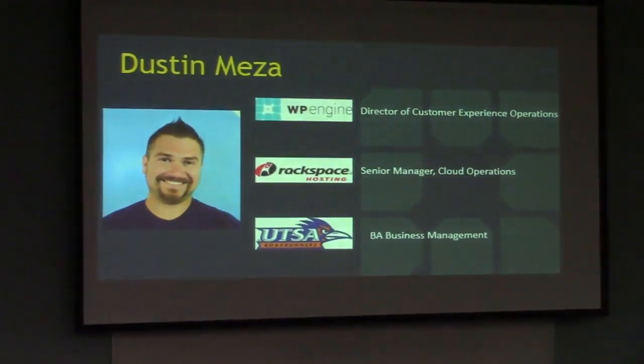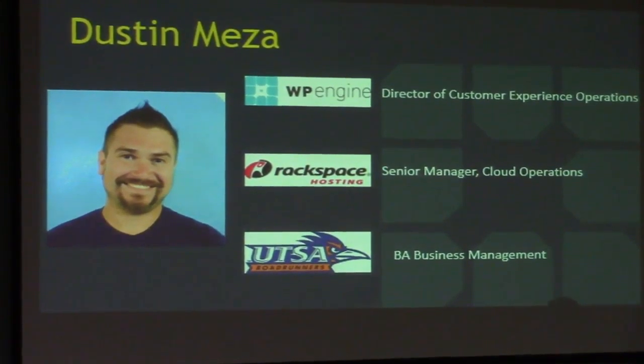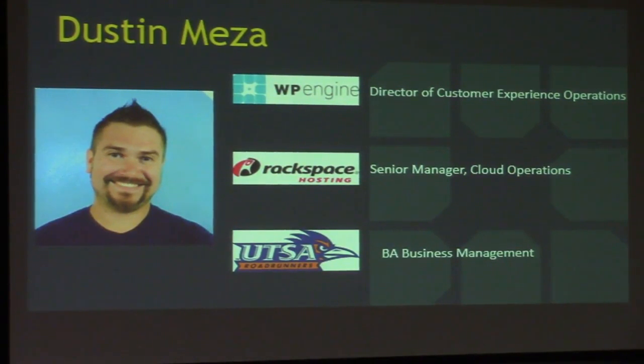A little bit about me — I work at WP Engine, I've been there three years. I'm the Director of Customer Experience Operations. One of the things our team owns is WordPress upgrades for the entire WP Engine platform, which is about 300,000 sites. I used to work for Rackspace Hosting for five years as a Senior Manager of Cloud Operations. I've been in the hosting industry for eight years, and I went to UTSA — go Roadrunners.